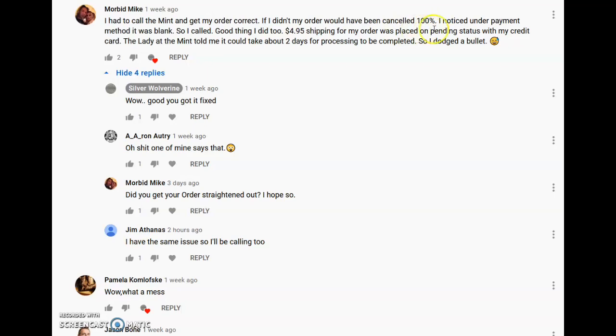They noticed under the payment method it was blank, so they called — good thing they did. The $4.95 shipping for their order was placed on pending status with their credit card, and the lady at the mint told them it would take about two days for processing to complete. Then in a different video, this person right here had the exact same problem. I told them to call the mint, and they said somebody from the United States Mint will be contacting them back.